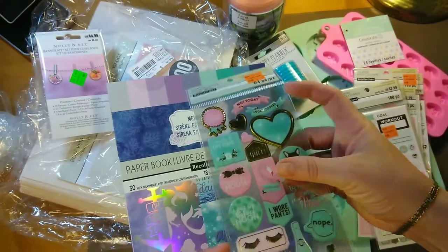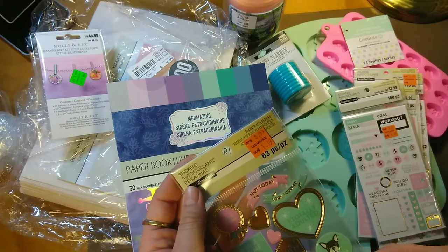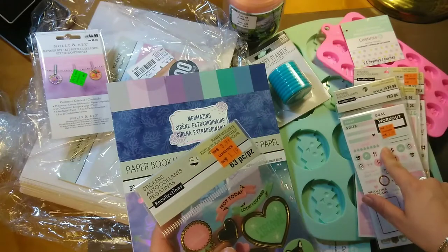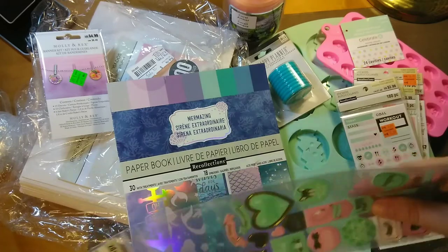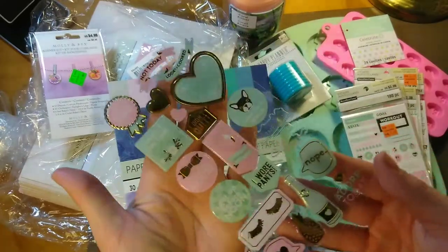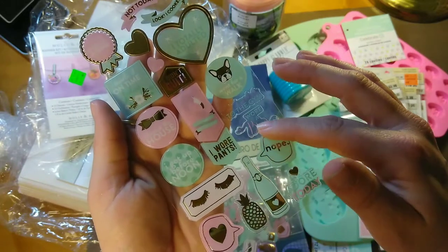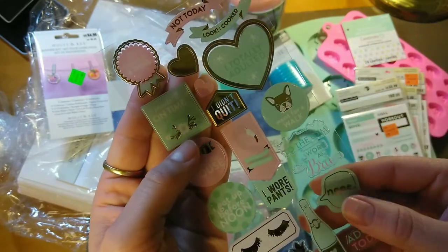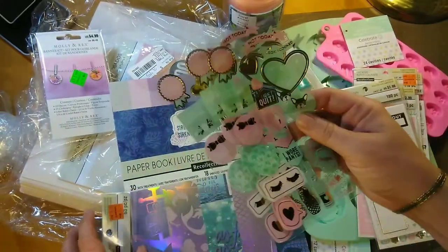I got this one — these are clear stickers, they're so cute. There are 63 pieces and they're the Recollections Plan brand planner accessories. They were $3.99 a piece and I paid $1.19. You get three sheets. They have really cute humorous sayings like: 'To the gym,' 'Wore a bra,' 'I wore pants,' 'Nope,' 'I got up before noon,' 'Cleaned the house,' 'Made it on time,' 'I totally adulted,' 'Not today.' Three sheets for $1.19.